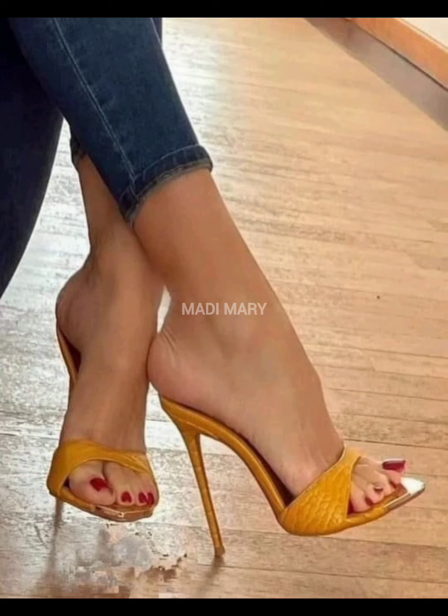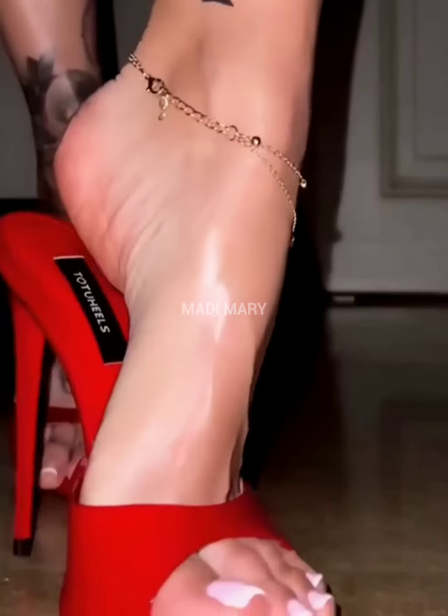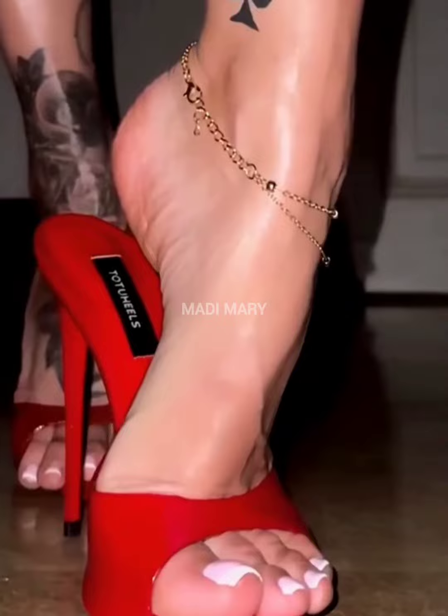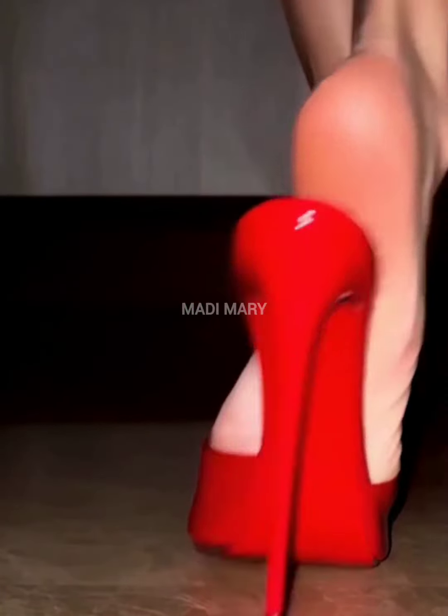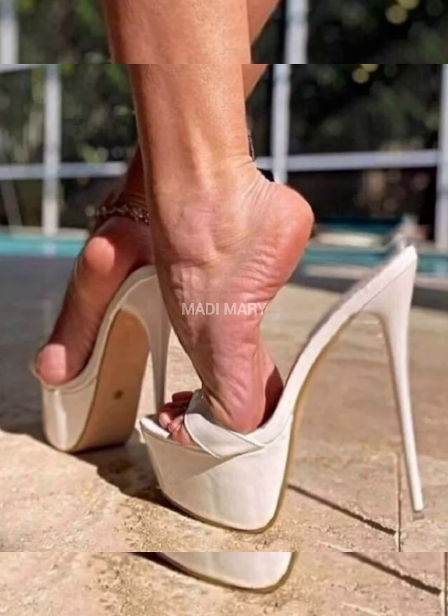Here, fashion invites you to step into a world where every stride tells a story of style, beauty, confidence and individuality. The beauty of high-heeled mules lies in their ability to transform, making you feel confident and stylish with every step.